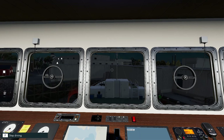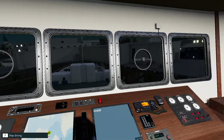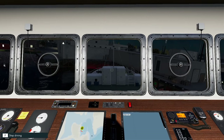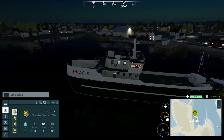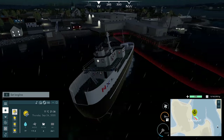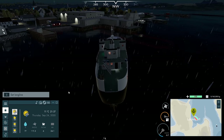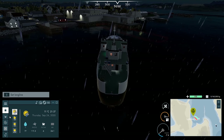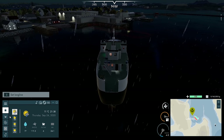Hey guys, Britta here. Welcome back to Fishing North Atlantic. Here we are for another episode where we're just leaving the dock at Lockport, heading out to try and find some more fish.